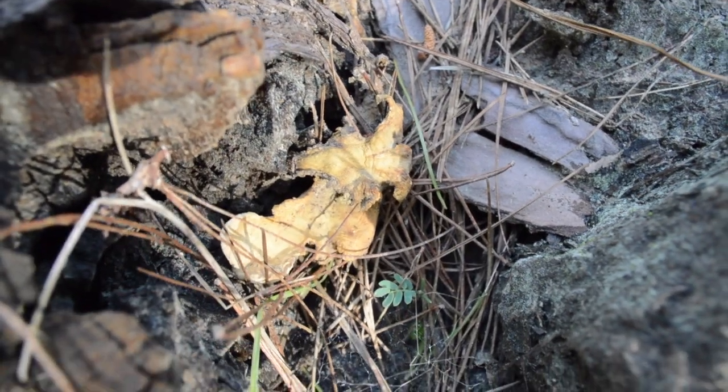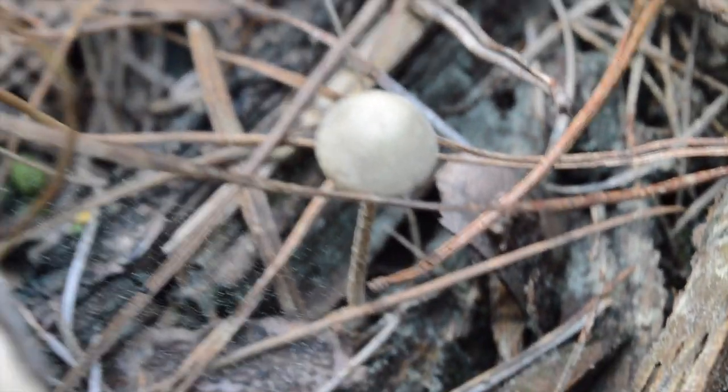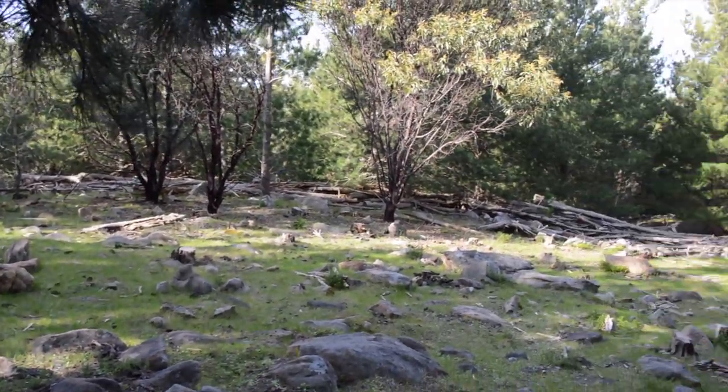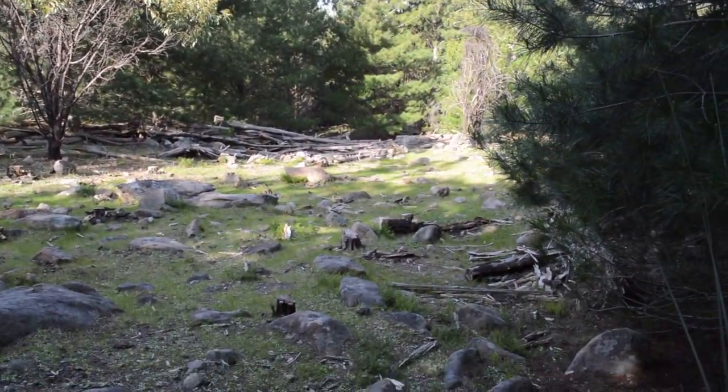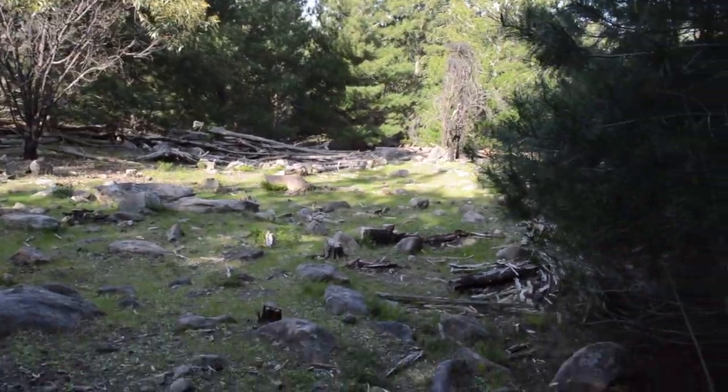There's another interesting little fungus growing under this tree — there's a little younger one right there. I've come up to the clearing, which is very nicely filled with sunlight. Oh, I see a little lizard.